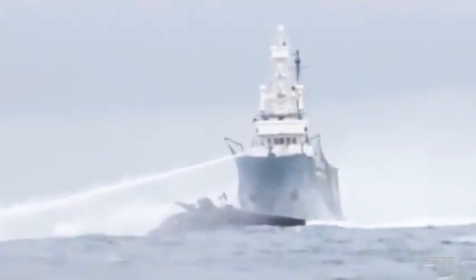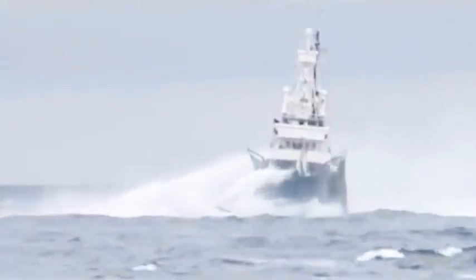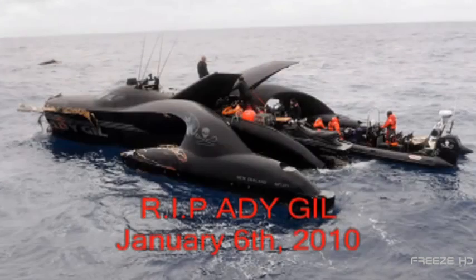Sadly, in January of 2010, the Addy Gill was rammed by the Japanese whaling ship Shonanmaru-2 and eventually sank 3,000 feet beneath the ocean. Fortunately, the entire crew was rescued. Rest in peace, Addy Gill.